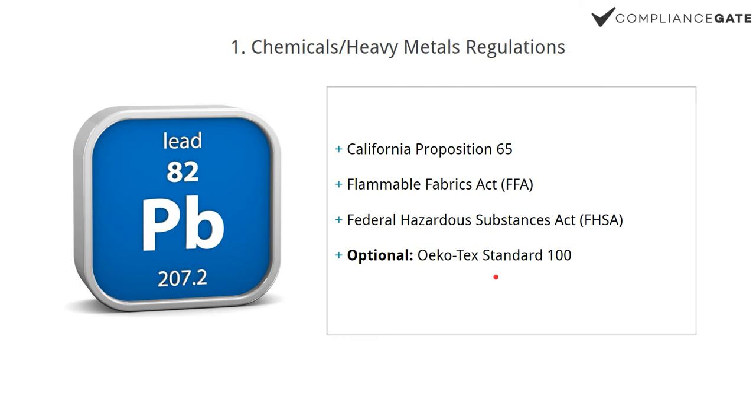Let's start with chemicals and heavy metals. In the U.S., there are two sets of regulations: state-level regulations and federal regulations administered by the CPSC. In this video, I'm not going to cover every single state regulation — I'm going to stick to CA Prop 65, which is only relevant if you're in California or selling to consumers in California.